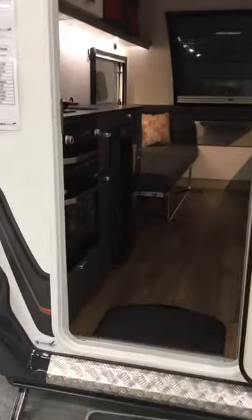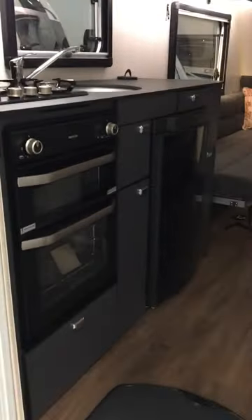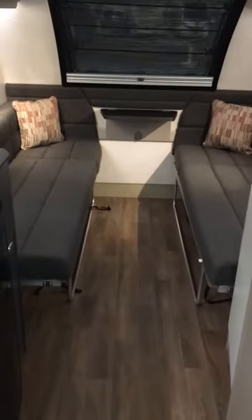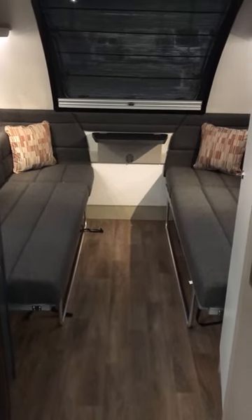This one also comes with the solar panel oven and grill, and a three burner hob — a nice compact kitchen. The bed seats can also fold up so you can store your bikes.